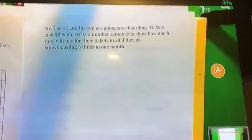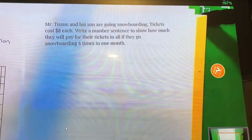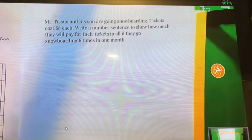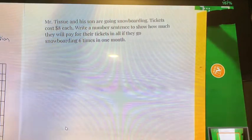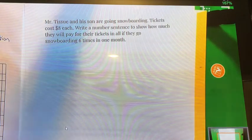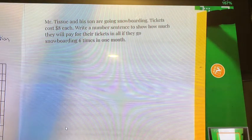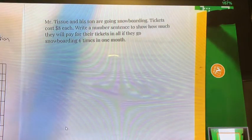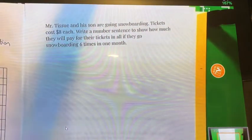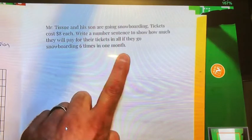We also have a word problem: Mr. Tissue and his son are going snowboarding. Tickets cost $8 each — wouldn't that be a dream? Write a number sentence to show how much they will pay for tickets if they go snowboarding six times in one month. If it's $8 for one person, figure out how much for two people — that gives you the cost for one day — then apply that to each of the six times they go snowboarding.